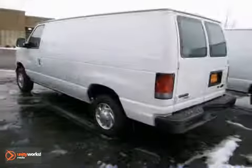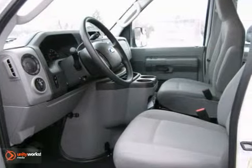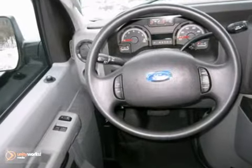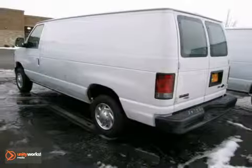We think you'll like this 2012 Ford E-150. It comes equipped with air conditioning, stability control, and tinted glass. The tire pressure monitor and dual airbags make this Ford hard to pass up.